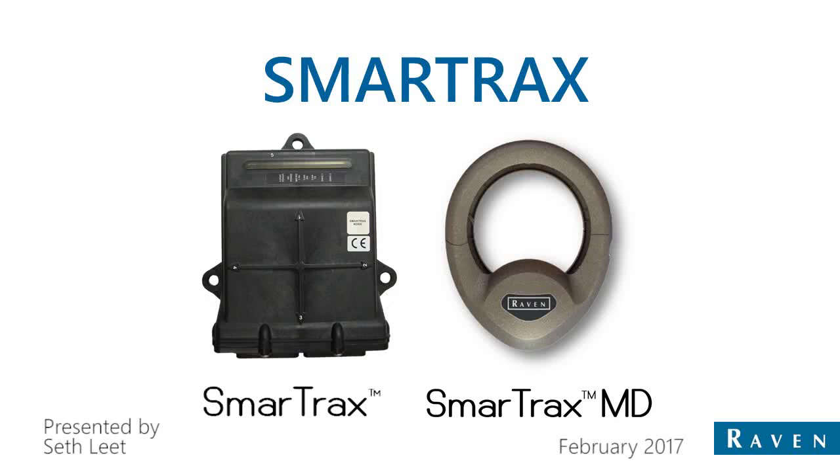Hello, welcome to the Raven Industries AutoSteer webinar. We're going to be talking about Smart Tracks mostly today, and Smart Tracks and Smart Tracks MD.